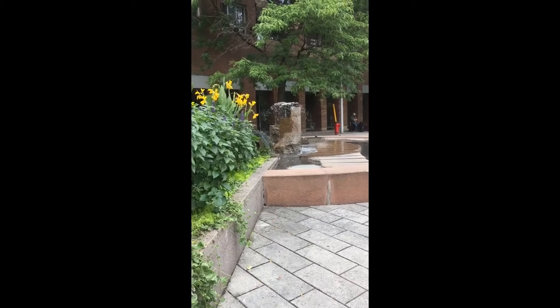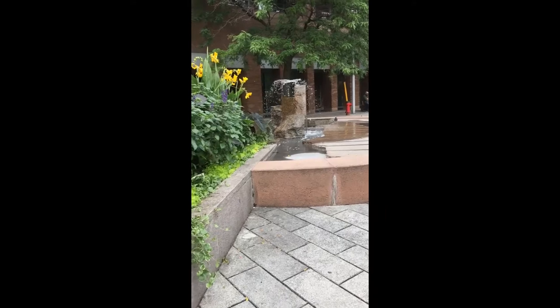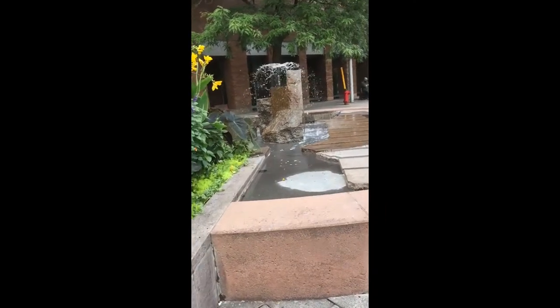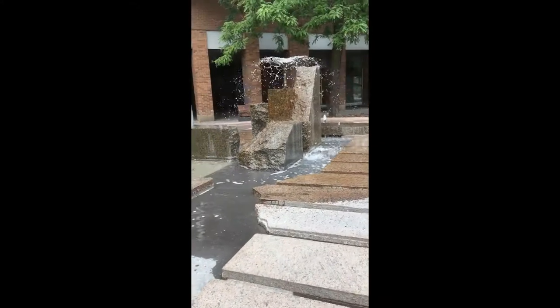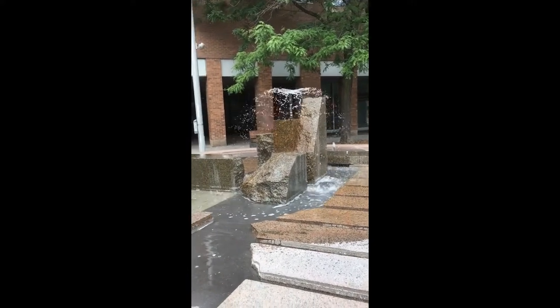Unlike other fountains we have visited, this one was a bit of a puzzle to figure out. At this fountain, there were no markings regarding its provenance. It sits there naked in the Chinatown of Montreal with nothing to identify when it appeared or why. I had to do a little bit of digging to figure out when it appeared in this place.